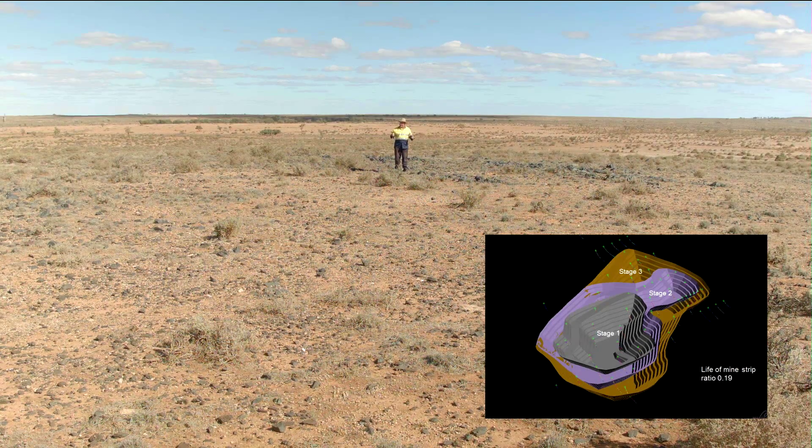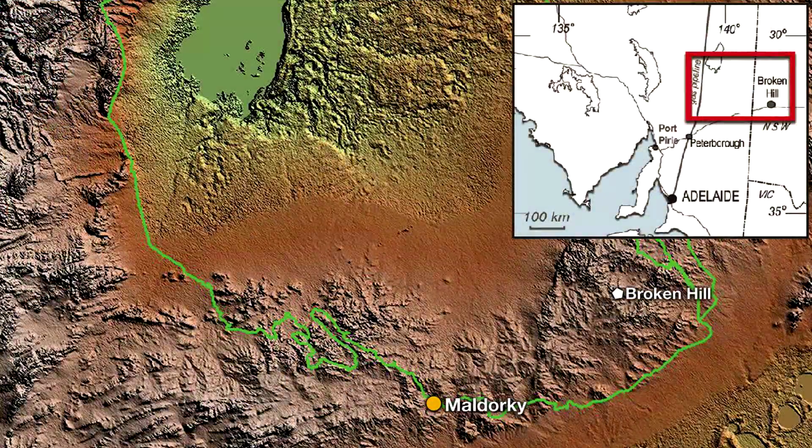Our mining lease proposal is based on a five to six year mine plan for this stage one open pit. Maldorky is a new iron ore discovery in the Braemar iron ore province of north-east South Australia. There have been numerous iron ore discoveries here over the last few years and, like Havilah's Maldorky discovery, they've mostly been found by drilling prominent magnetic anomalies.